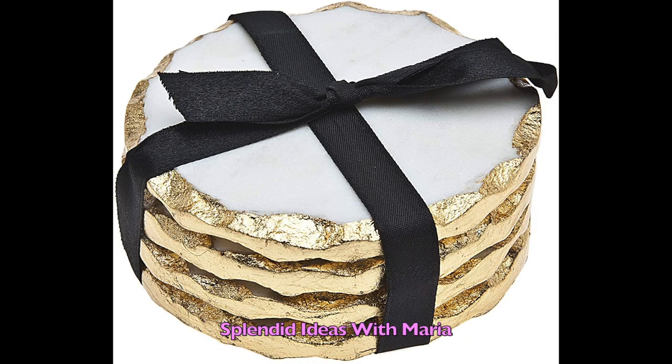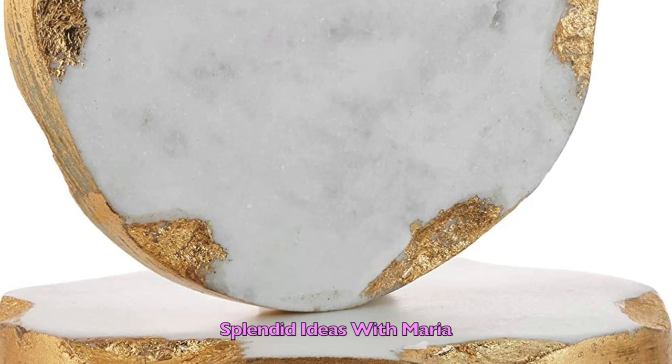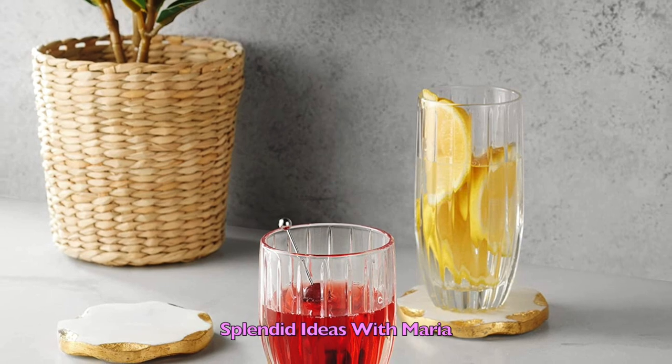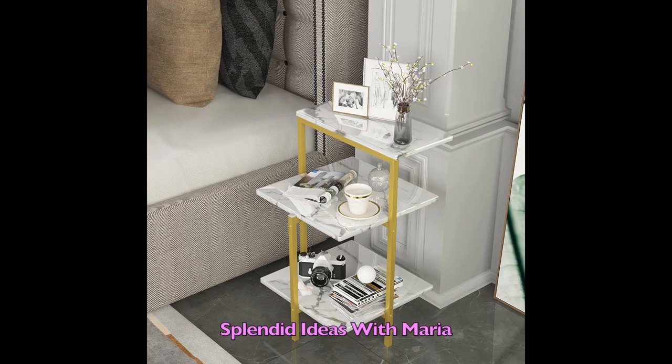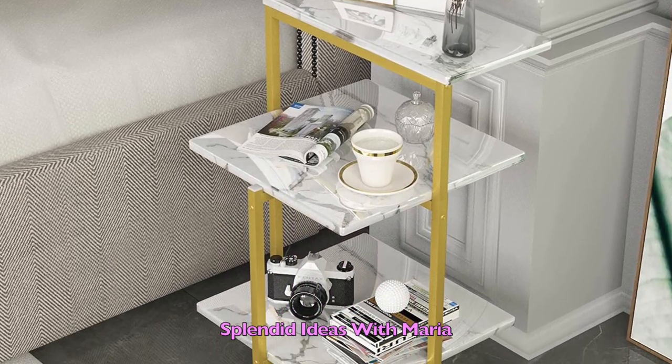Number thirty two is this beautiful set of four round white marble and gold finished coasters. They are perfect for all cup sizes and can also be a great housewarming or wedding gift. Number thirty three is this cute three-tier sofa side table. This table is space-saving, multifunctional, and lightweight. The metal frame is finished in golden polished chrome, which gives it a beautiful look.